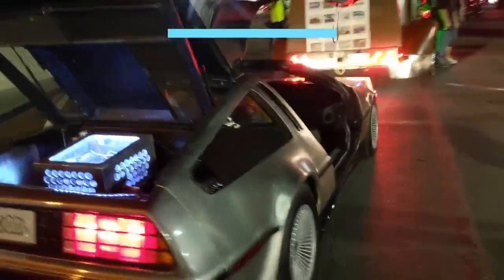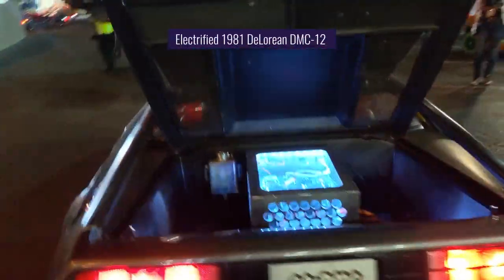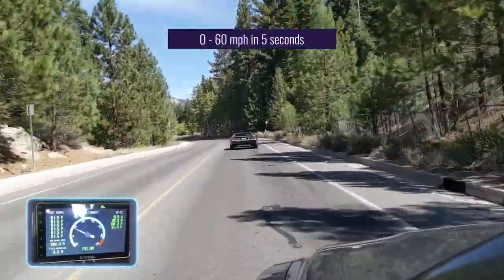Okay, so maybe this modified electrified 1981 DeLorean DMC-12 can't travel through time, but it can go from 0 to 60 in 5 seconds.